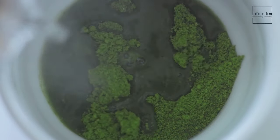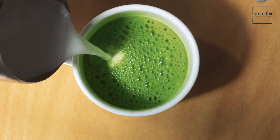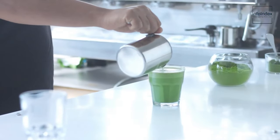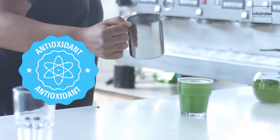Replace your daily coffee intake with a refreshing matcha drink. Matcha is renowned for its metabolism-boosting properties, anxiety-reducing effects, and body-cleansing benefits. It's also packed with antioxidants that shield collagen from breakdown, promoting skin elasticity.